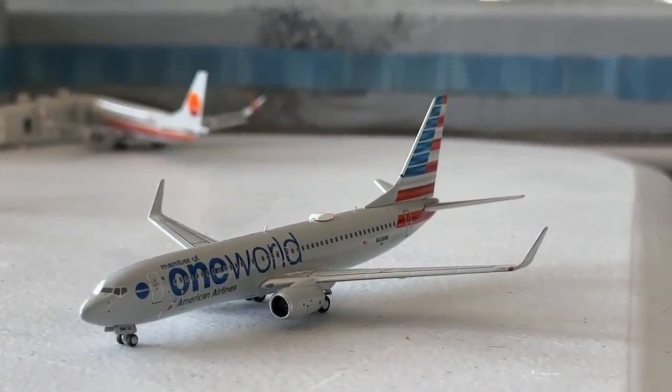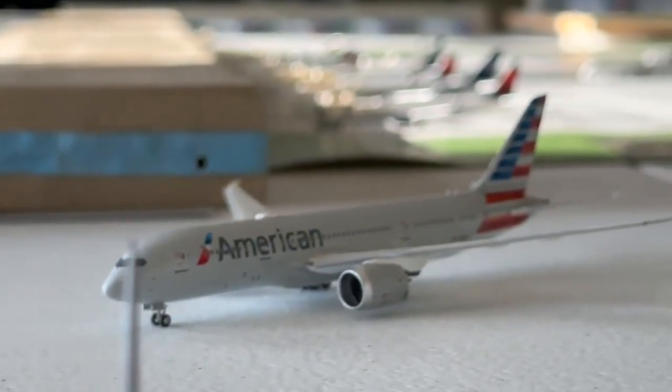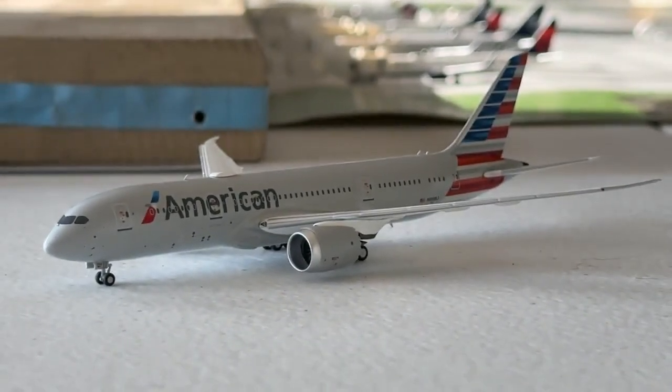The American Airlines One World 737-800 is heading to Las Vegas after coming in from Washington Dulles. And the American Airlines 777-8 is currently making a non-stop service today.